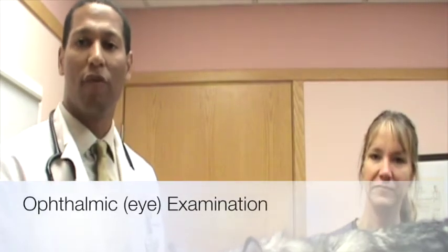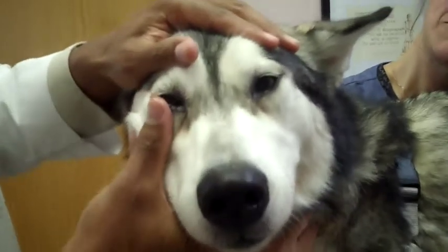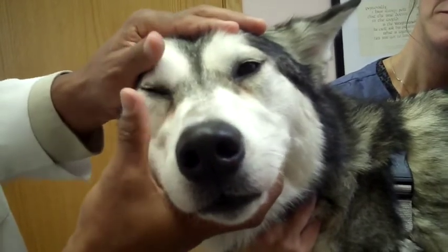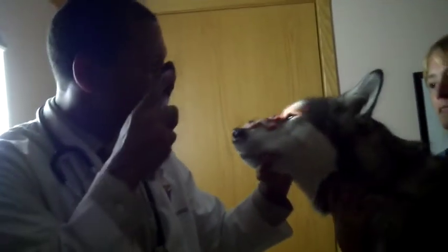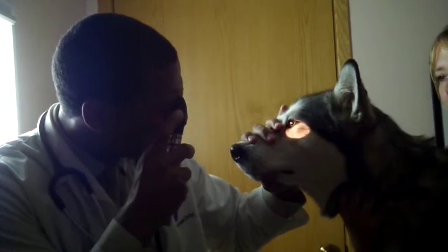Next we perform an ophthalmic or fundic examination. I first evaluate the structures around the eyes, looking underneath both upper and lower eyelids for abnormal hair growth or anatomical abnormalities. I then use the ophthalmoscope to evaluate structures inside the eye, starting at the back — the retina, optic nerve, and blood vessels — then working forward through the posterior chamber, lens, iris, anterior chamber, and cornea. While doing this, I also assess pupillary size for a neurological examination.